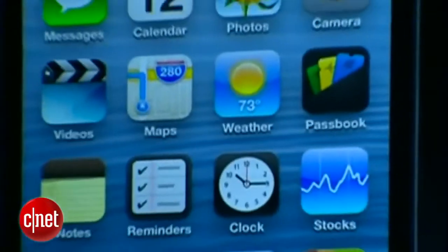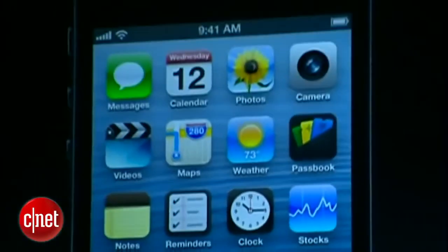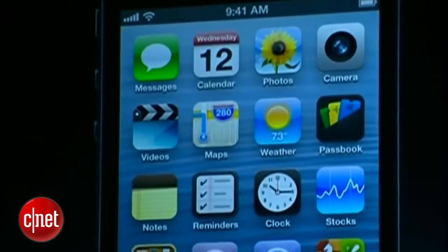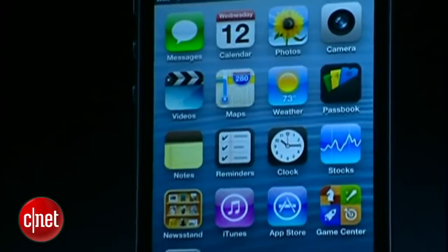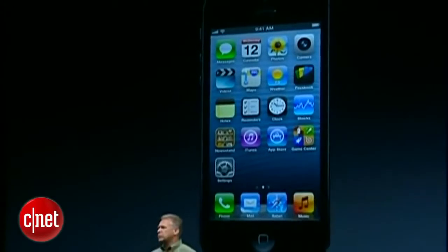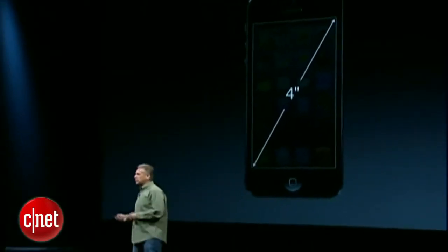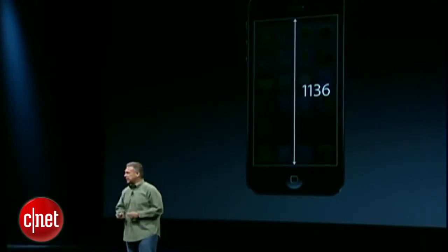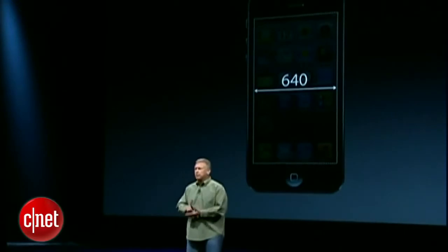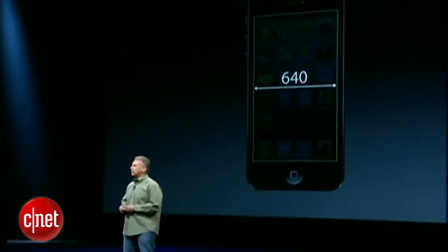So let's start with the product. It starts, of course, with the display. iPhone 5 has a retina display — the same 326 pixels per inch — and it is a stunning display in every way. Every iPhone to date has had a 3.5-inch screen, but the new screen on iPhone 5 is a 4-inch display. In terms of pixels, it's 1,136 by 640 — the same width but taller, giving it a natural 16 by 9 aspect ratio.